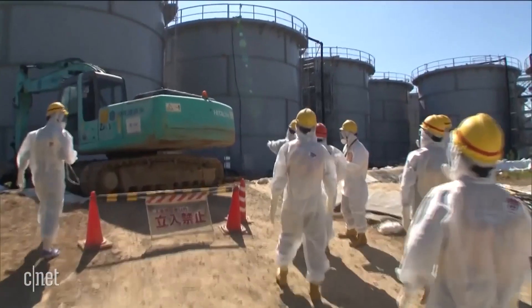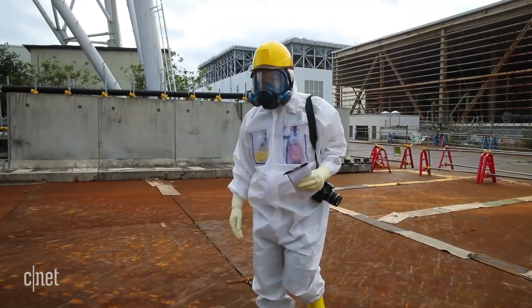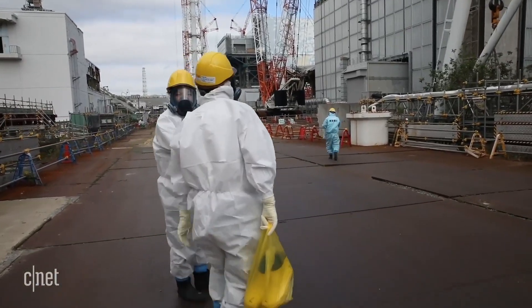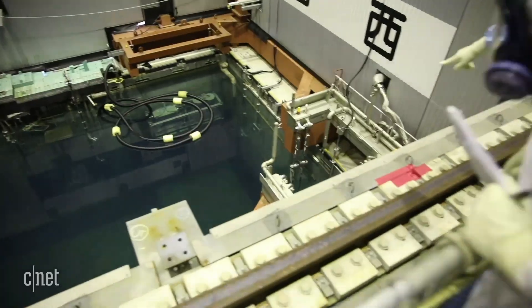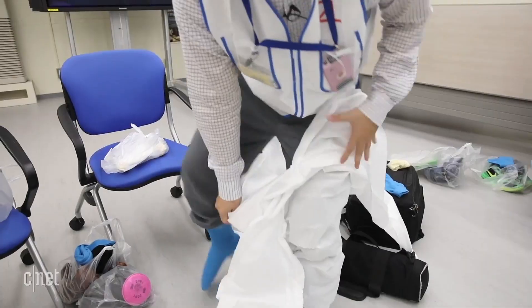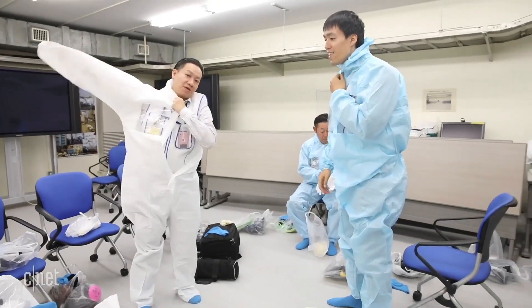Cleaning up the mess will take at least another generation of workers. The radiation levels are still so high humans can't go near the core. Even to hang out at the top level of a reactor overlooking the fuel pool for only a 10-minute tour, we had to take extreme precautions.